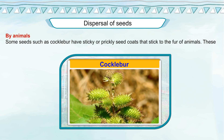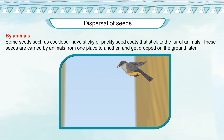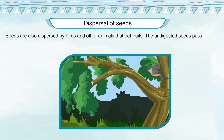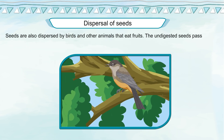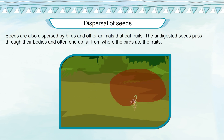By animals: some seeds, such as cocklebur, have sticky or prickly seed coats that stick to the fur of animals. These seeds are carried by animals from one place to another and get dropped on the ground later. Seeds are also dispersed by birds and other animals that eat fruit. The undigested seeds pass through their bodies and often end up far from where the birds ate the fruit.